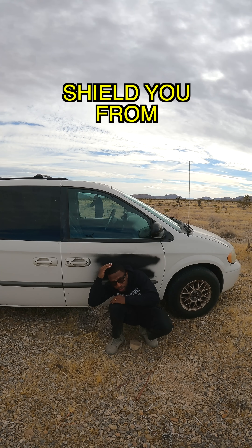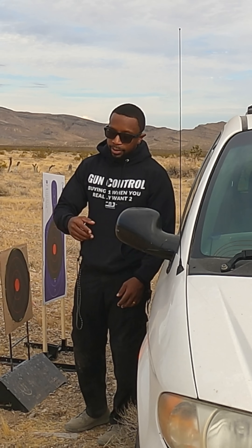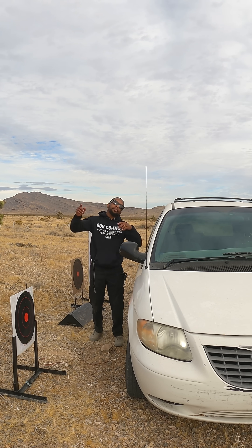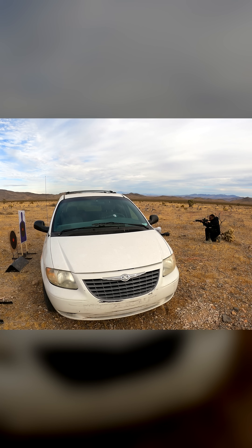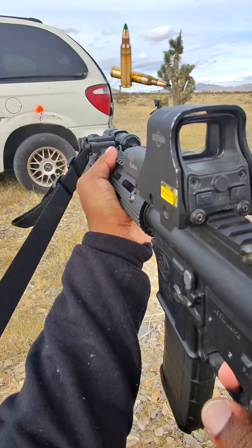Do you know if ducking behind a car will shield you from gunfire? I'm gonna show you. Right here I have three targets — one in the front, middle, and rear of the van. I'm gonna stand on the opposite side and try to shoot these targets through it. First with the .22, then 9mm, last 5.56 green tip.